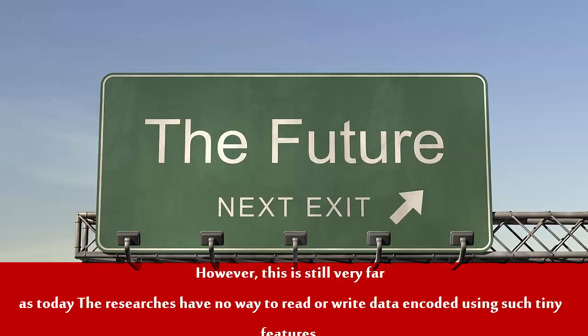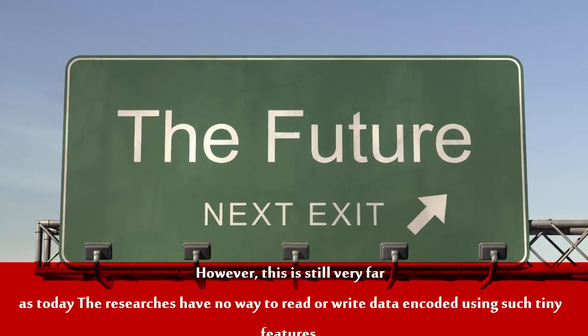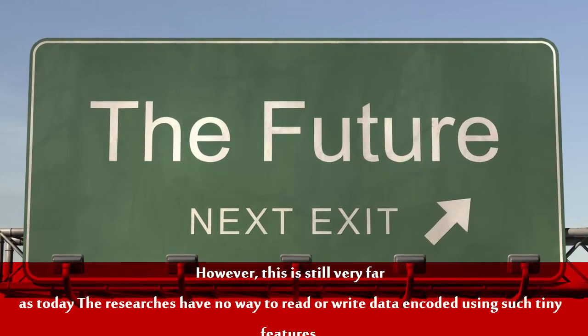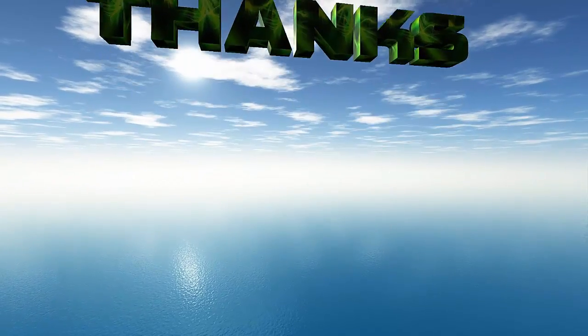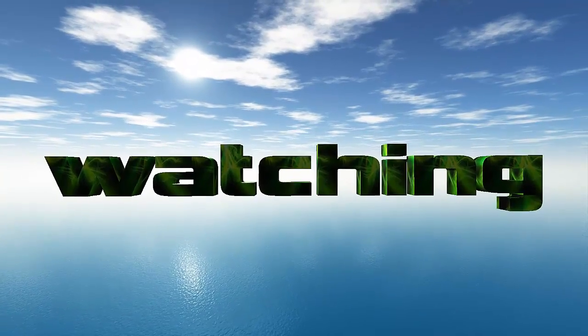However, this is still very far from practical use, as today the researchers have no way to read or write data encoded using such small and tiny features.